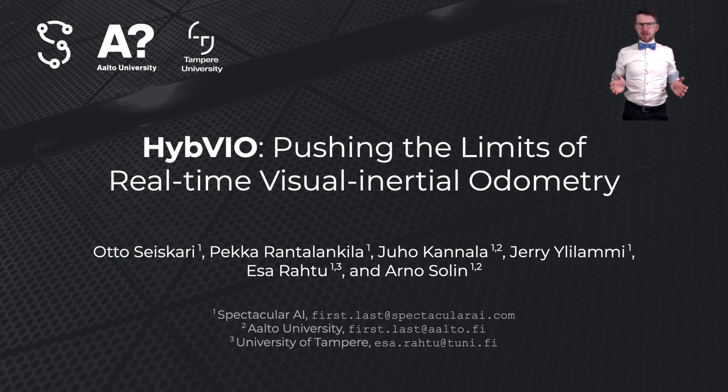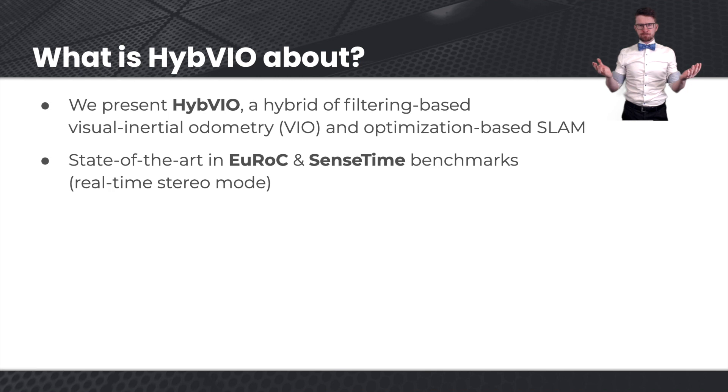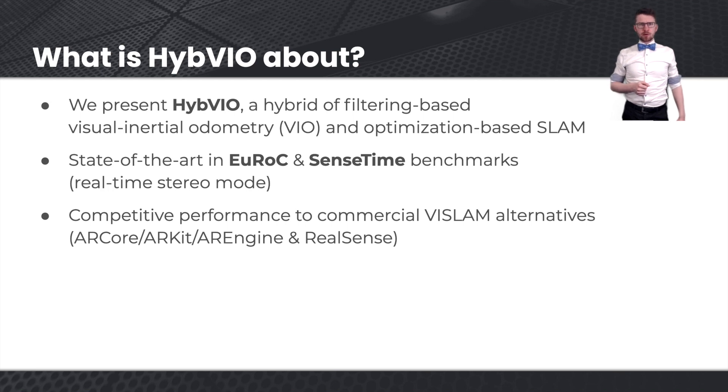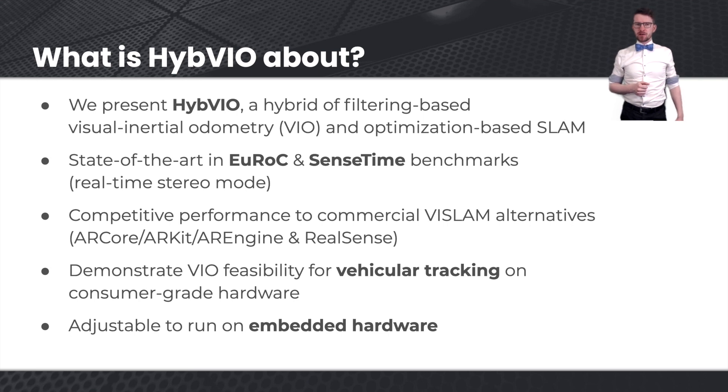My name is Arne Solin, and I'm presenting our work on pushing the limits of real-time visual inertial odometry. We present a hybrid approach, which is a combination of filtering-based visual inertial odometry and optimization-based SLAM. We show state-of-the-art performance on academic benchmarks and competitive performance compared to commercial visual inertial SLAM alternatives. We also demonstrate feasibility for vehicular tracking and show that the method can run on embedded hardware.